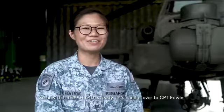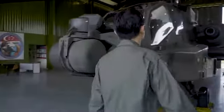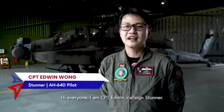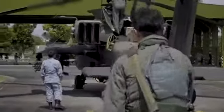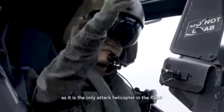So now that the AH-64 is ready, let's hand it over to Captain Edwin. Hi everyone, I'm Captain Edwin, and I'm the AH-64 pilot for Singapore Airshow 2022. Being an Apache pilot is very special as it is the only attack helicopter in the RSAF.